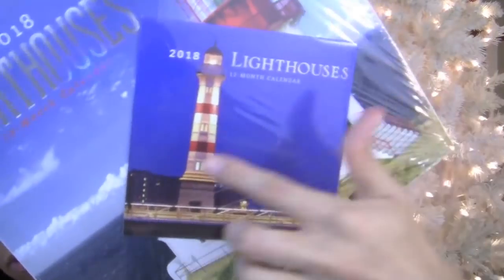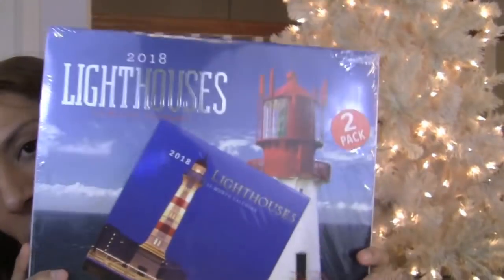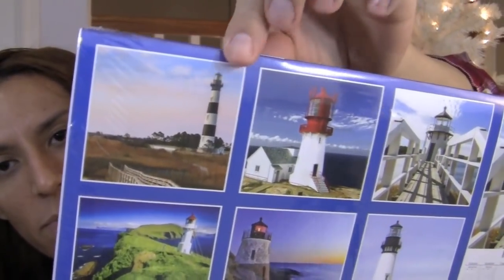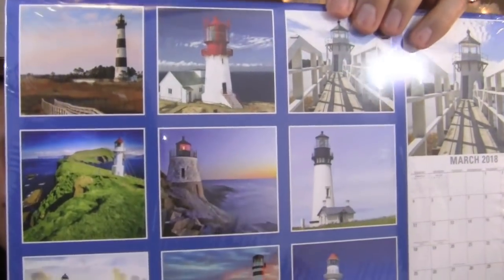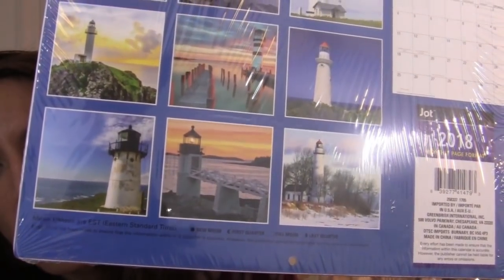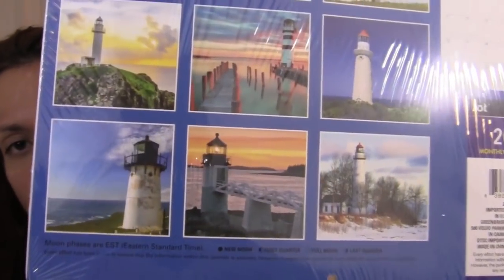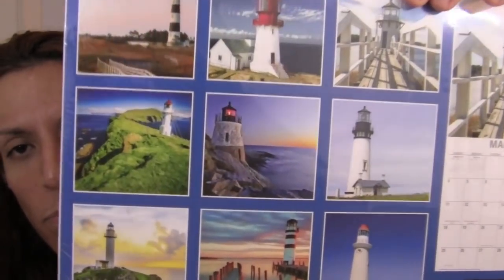I got more calendars — this one is another two-pack. 2018 Lighthouses — there's a mini 12-month one and then a big one. This is the mini one, and they're both lighthouses. And this is the preview of all the lighthouses you get for the months — for the year. Really gorgeous lighthouses. Beautiful. Isn't that neat?